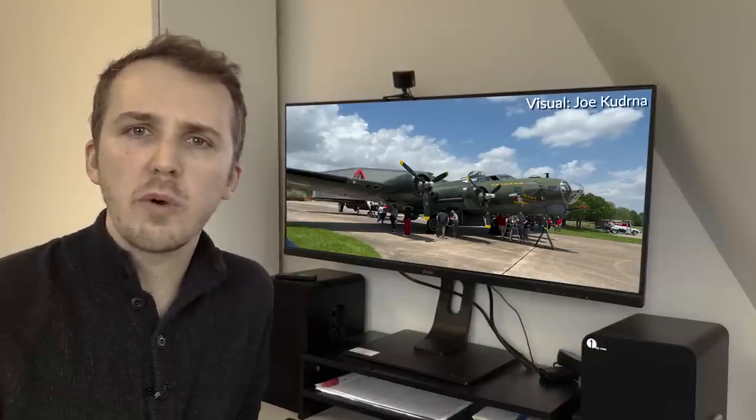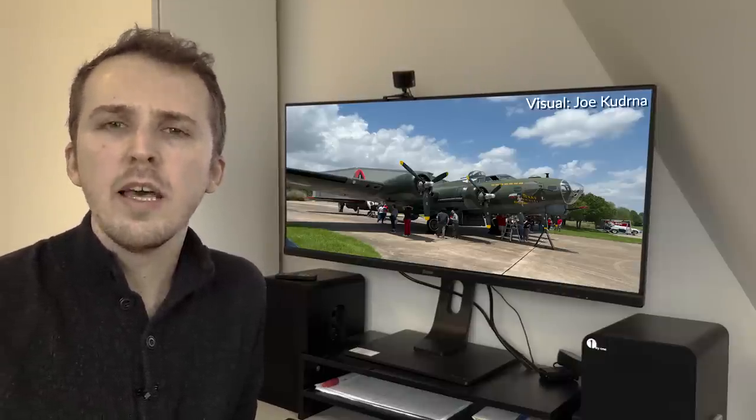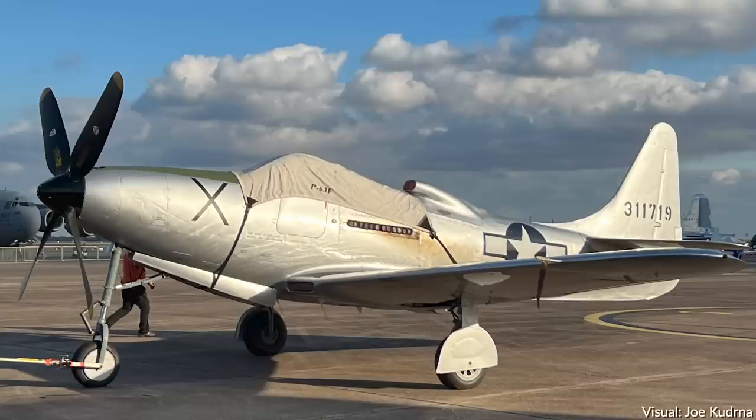Hey, it's Chris from Military Aviation History, and I want to briefly talk about the B-17 P-63 collision over at Dallas from a couple of days ago.